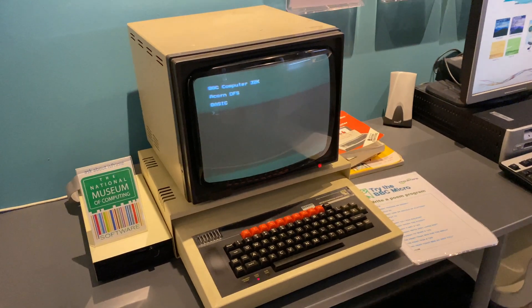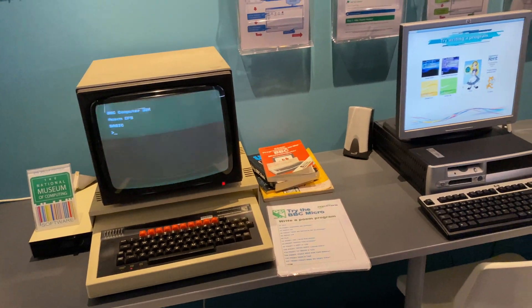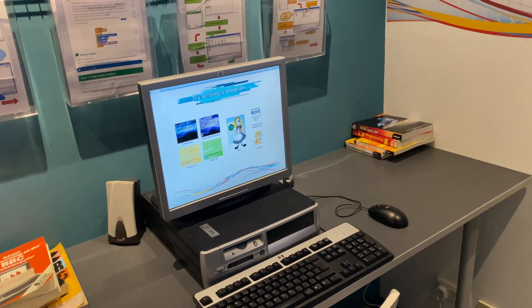Steve had one of these at school. That's how old he is. Well, I think it's pretty good. Don't admit that.